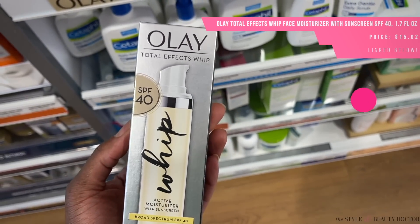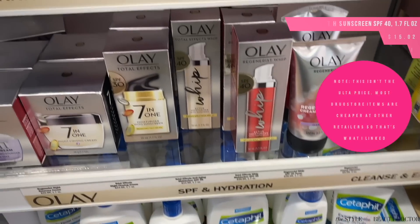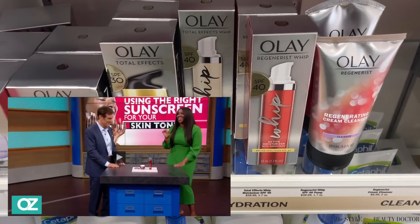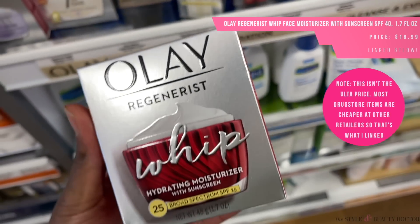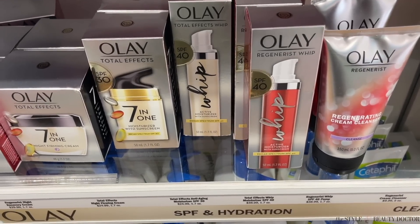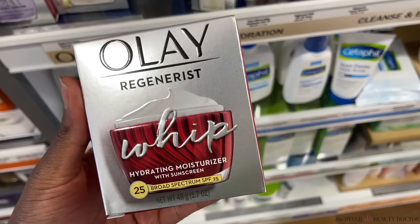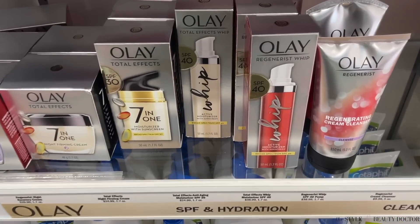If you're looking for a lightweight moisturizer with SPF that has some really great ingredients, I like the Olay Whips line. You guys know I've worked with Olay a lot. I haven't tried the Total Effects because that's geared more toward drier skin — I usually stay within the Regenerist line, which has our fave niacinamide, aka vitamin B3. These are lightweight — there's an SPF 25 and an SPF 40. But try to get your Olay from Walmart because it can be almost $10 cheaper there versus Ulta, unless Ulta's having a sale. Just shop around for pricing.